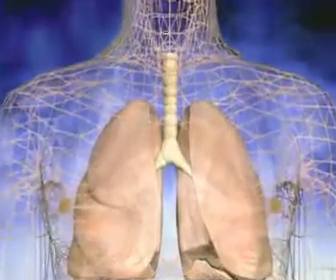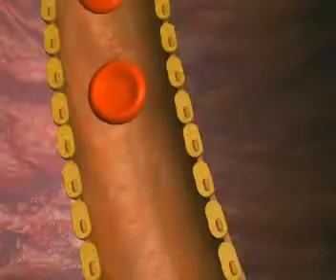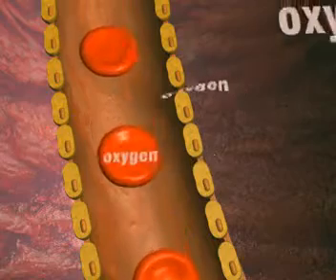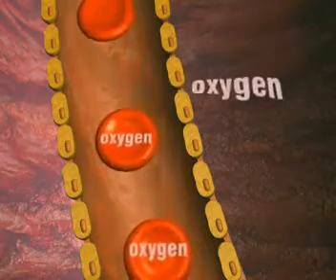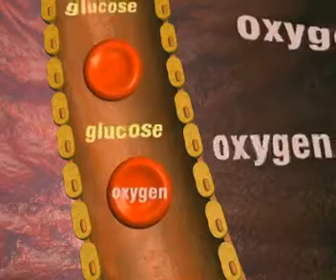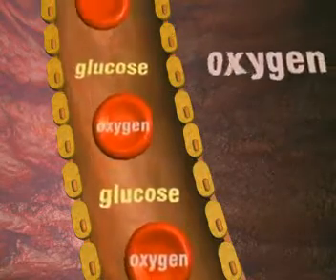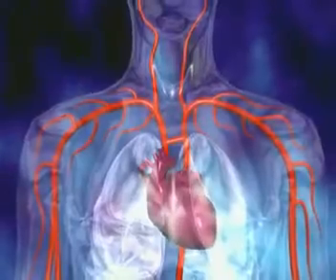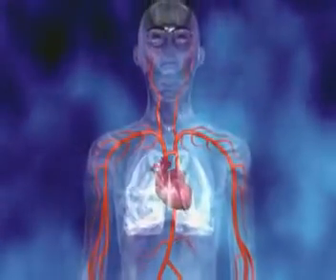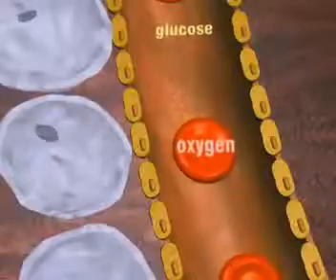Oxygen enters the body through the air we breathe in. Inside the lungs, the oxygen comes into contact with blood vessels. Oxygen passes from the air in the lungs into the bloodstream and is picked up by red blood cells. The blood also transports glucose around the body, carrying oxygen and glucose to every cell.